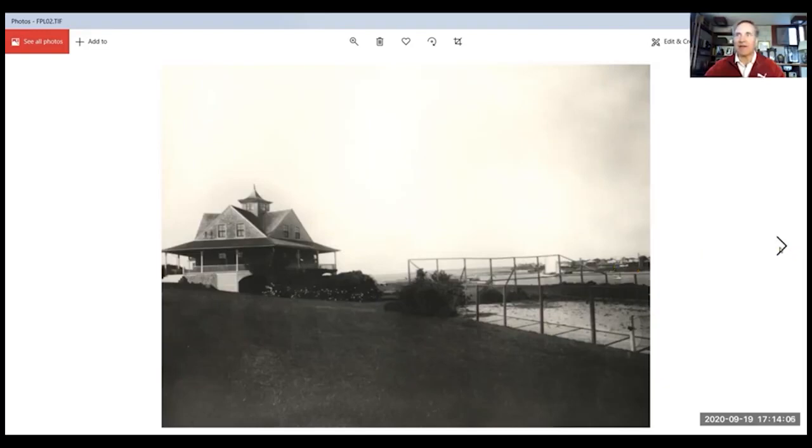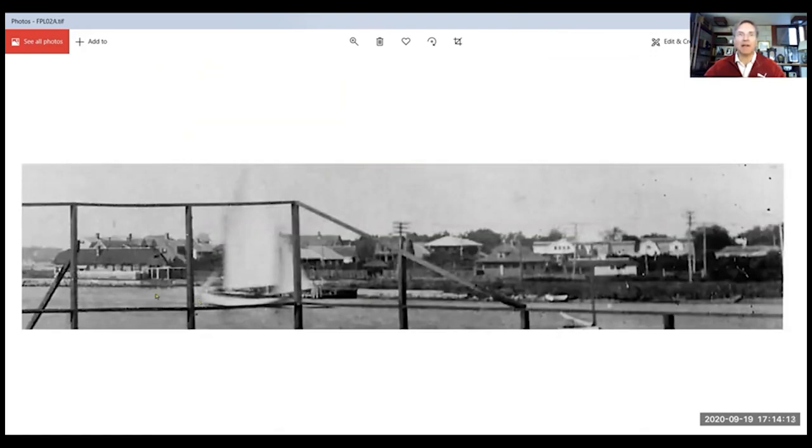I grabbed the picture and expanded this section. For those of you familiar with the harbor, you'll recognize the home that once belonged to Bill Wyman and his family for probably 75 years. You'll also be able to see various homes that are no longer there, particularly these two what we call beetle houses, which I'll point out a little later.